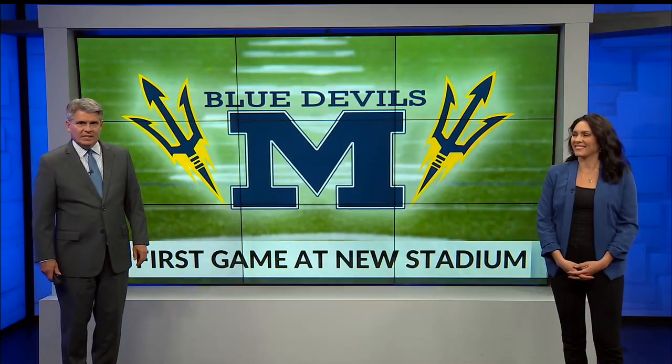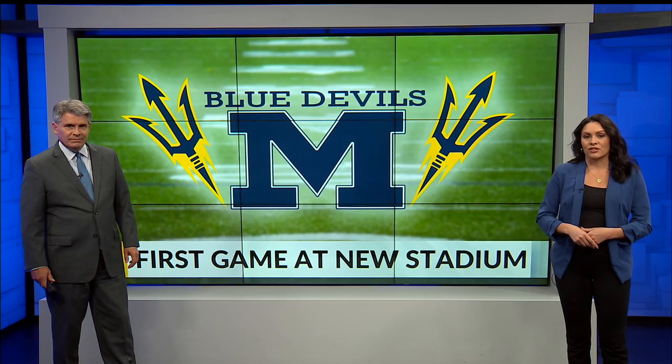Good evening, I'm Stan Boney and I'm Alexis Walters. What started three years ago in McDonald as a discussion of whether to fix up the old stadium or build a new one ended tonight with the first game in the new stadium.